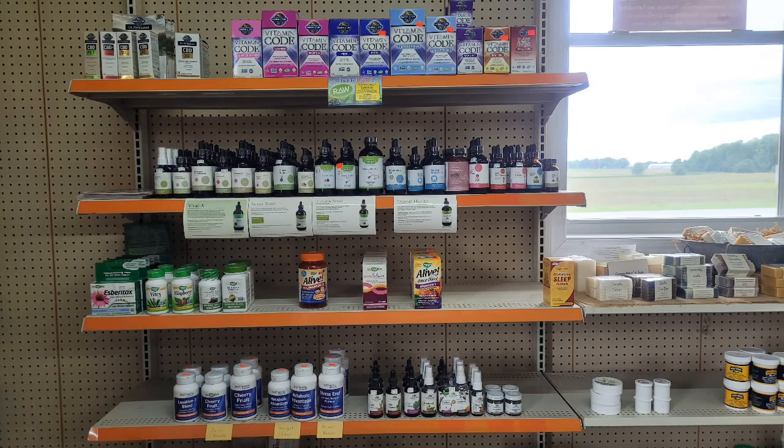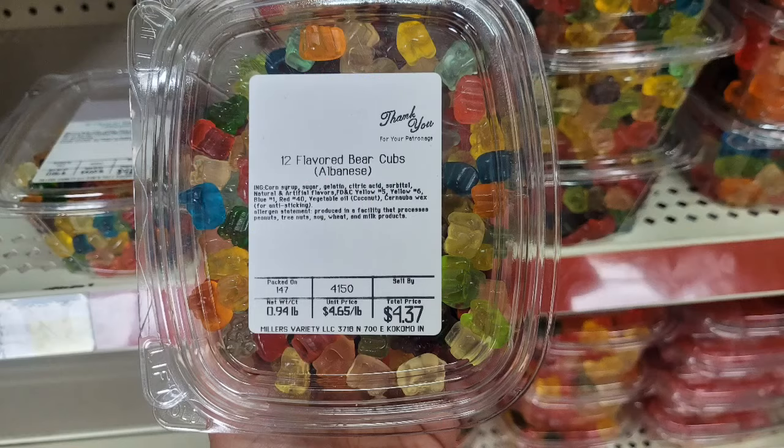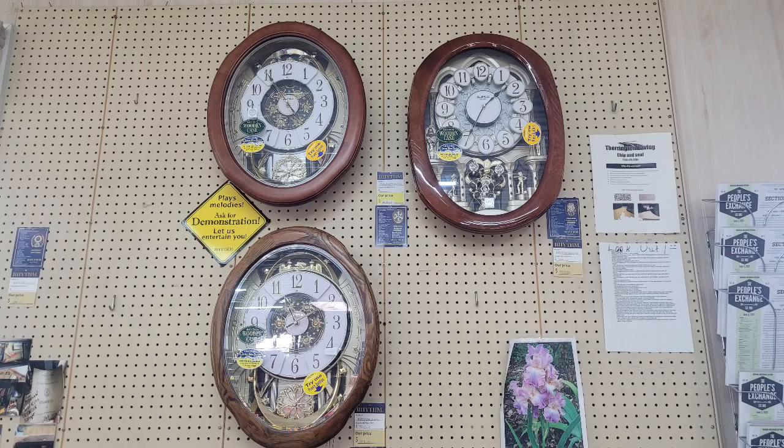They have CBD oil, lots of salves, creams, ointments - very typical. You can see out that window this little store is in the middle of nowhere. Not everything is healthy in the store - I was shocked to see they actually carry Albanese candy. Albanese is from northwest Indiana, so when I seen Albanese on there I had to take a quick photo. A lot of Amish stores have a lot of candy but I haven't seen Albanese in their stores.